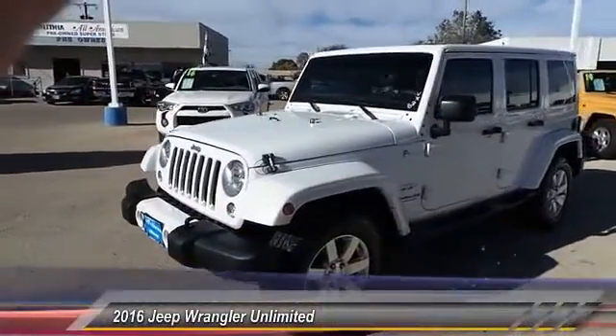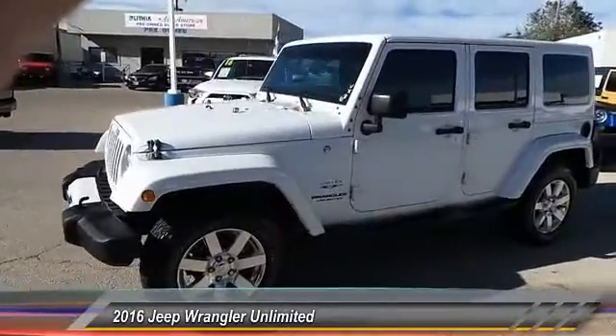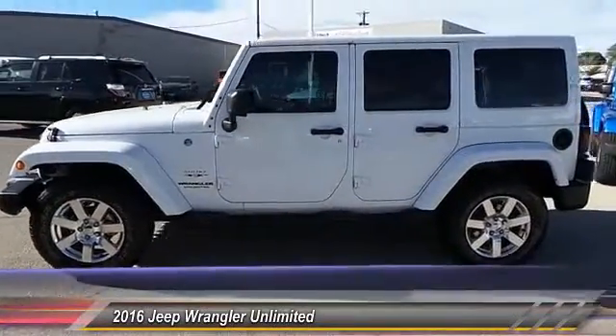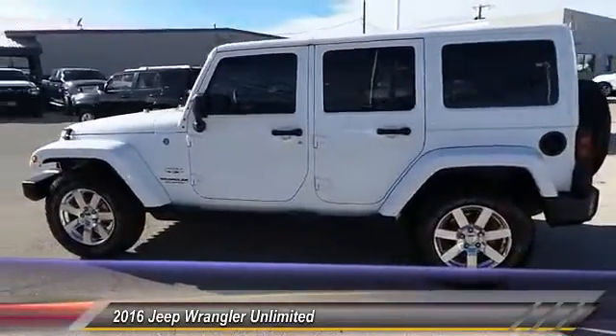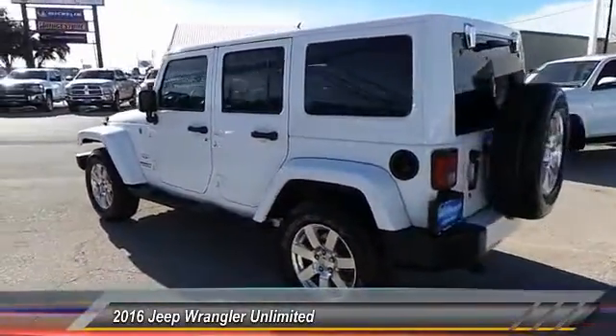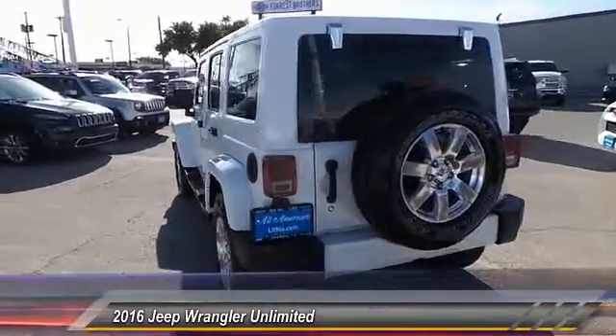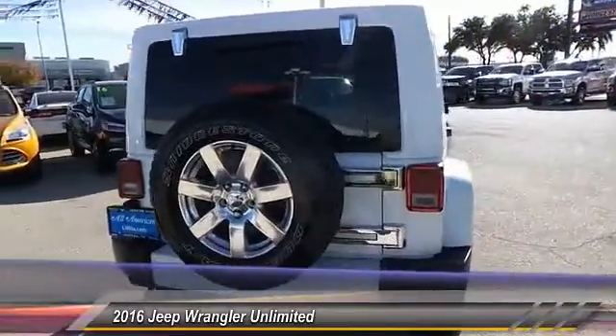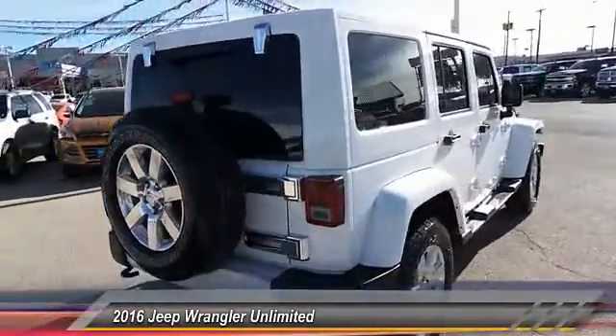2016 Jeep Wrangler Unlimited. The Jeep Wrangler Unlimited is an on-and-off-road capable vehicle that was made for you to enjoy. Stylish, rugged, and comfortable — all traits of the Wrangler that let you decide where you want to go and how you want to get there, and is priced below $40,000. This vehicle has less than 10,000 miles.